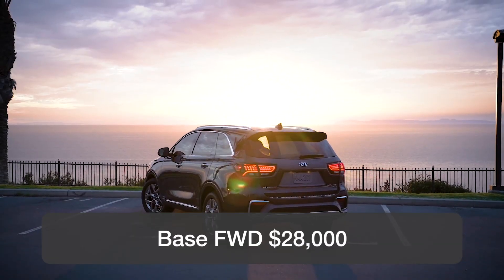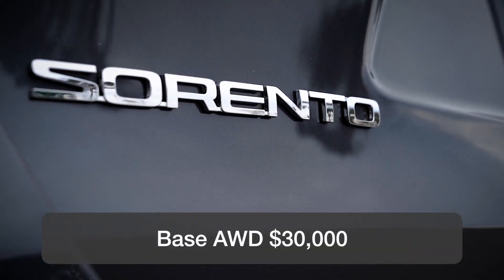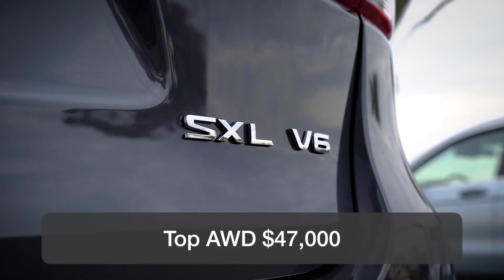A base front-wheel drive Sorento starts at roughly $28,000. The first all-wheel drive model is roughly $30,000 and a top model roughly $47,000.